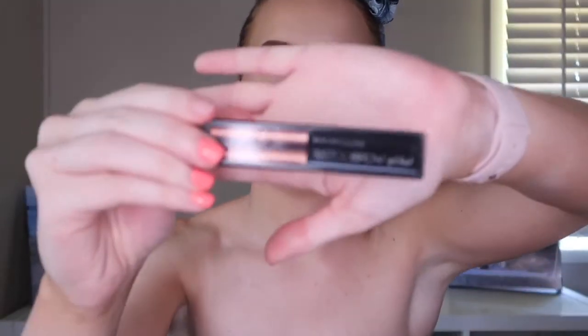Hey guys, welcome back to my channel. Today I'm going to be doing a review for you guys on the Maybelline Tattoo Brow Gel Tint. So that's the box for that one.